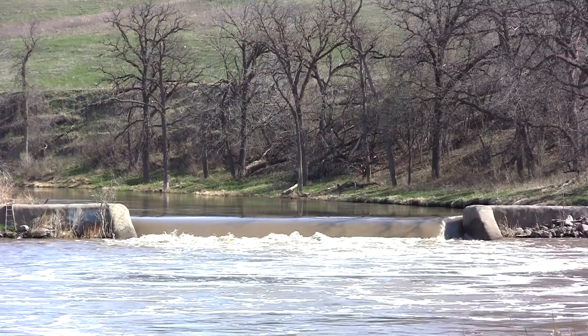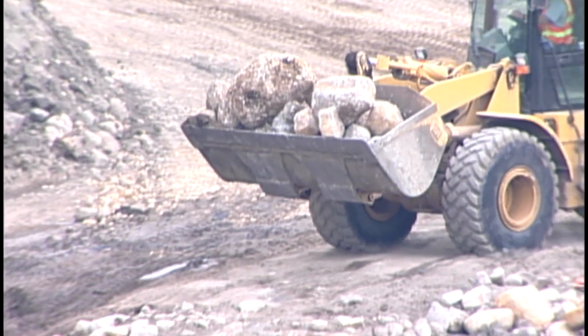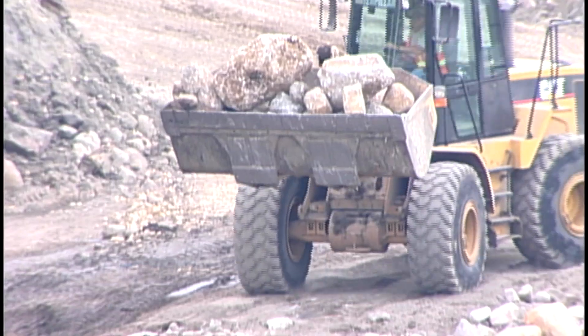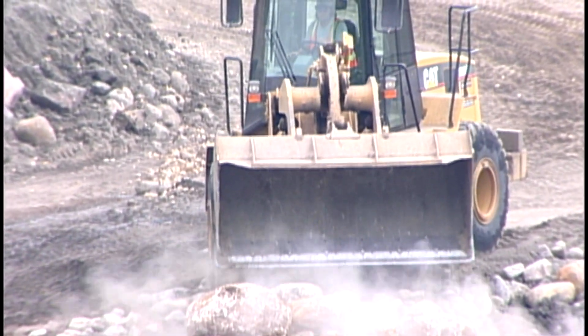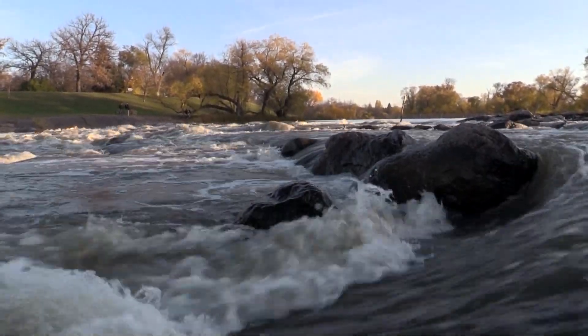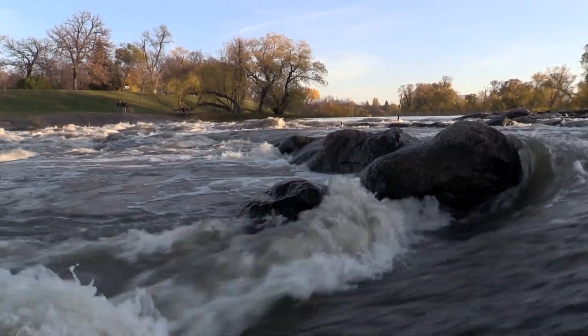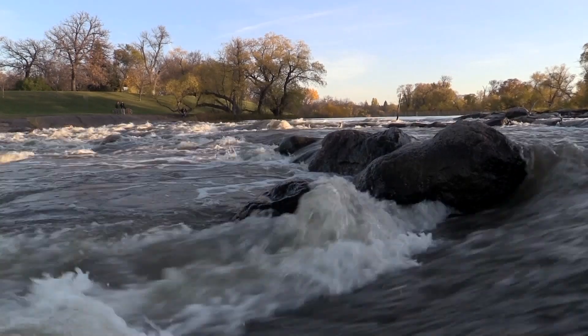If removal is not an option — if they're still using it or desire to keep it — another option is to modify the dam. One way to eliminate the safety concern is to place rock riprap, basically rock rapids below the dam. That just eliminates the water dropping over the dam so the roller effect can't form below it.